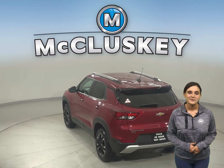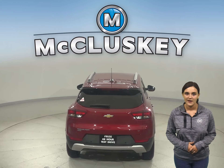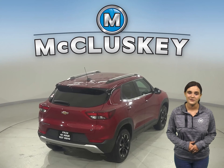Trailblazer opens up to a surprisingly spacious interior featuring a versatile center console that keeps items within easy reach. Your passengers also stay comfortable with best-in-class rear seat legroom and plenty of spots to store their things.